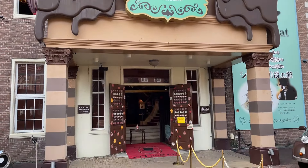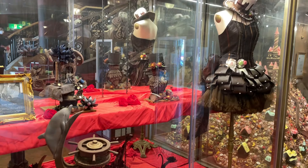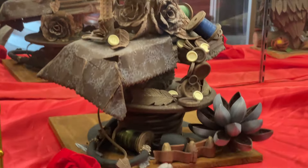Apparently this place has a faucet where when you turn it on, chocolate comes out. Inside they had these art pieces made from actual chocolate — I couldn't believe these sculptures were made from chocolate. But this dress took it to the next level, and the castle behind it too. That's a really big bonbon.